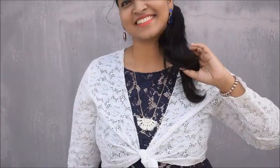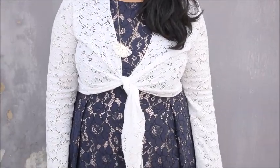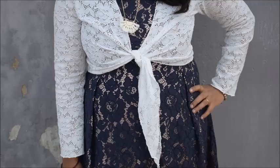The first way is layering with a short shrug. I got this knotted, full-sleeves shrug from Sarojini Nagar and I just love layering it with my sleeveless dresses, because I'm not always comfortable wearing sleeveless. This is how I layer my sleeveless dresses.